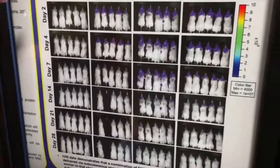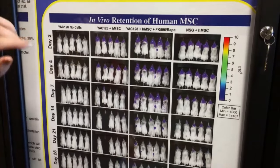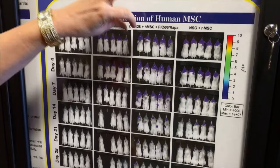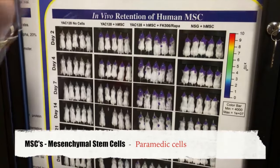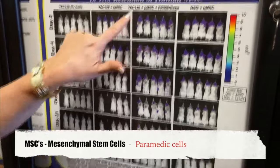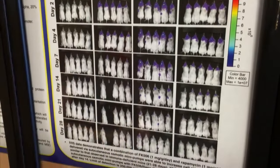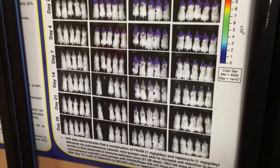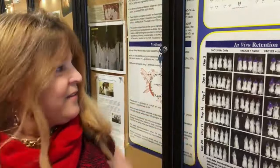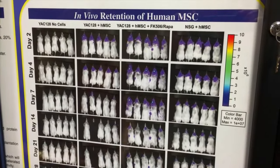These are our mice — juvenile Huntington's disease mice, the YAC mice. We put the mesenchymal stem cells, the paramedic cells, in their brains. This is imaging on living mice; the purple color is where the MSCs are. We can see how long they stay in the brain by just imaging through the mouse's fur without hurting the mouse. That's called IVIS — In Vivo Imaging System.